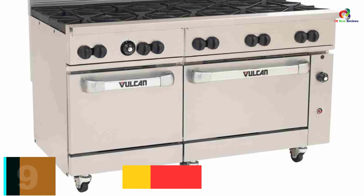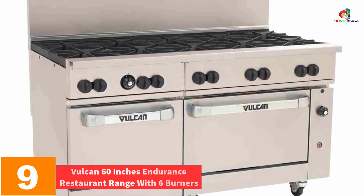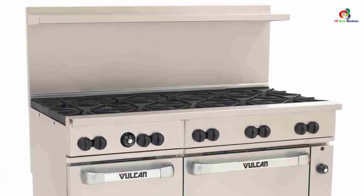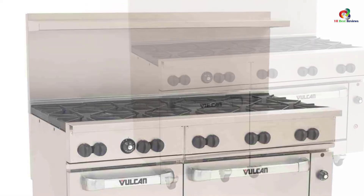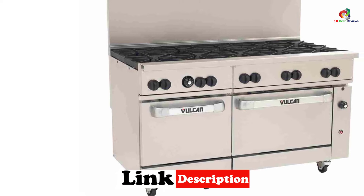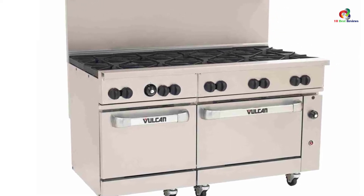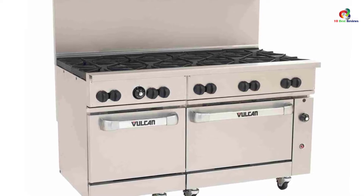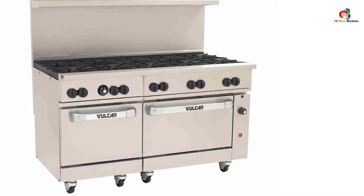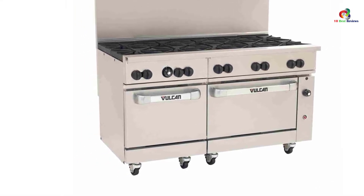Moving on at number 9, we have the Vulcan 60-inch Endurance Restaurant Range with 6 burners. This range is ideal for commercial areas because it has ample cooking spaces. It is also durable and robust to withstand even cooking. The range is equipped with wheels at the bottom to make it easy to move around if you need to change the cooking position, making it ideal for home use as well. It comes with 6 burners with removable grates for easy cleaning, and the side is also equipped with a griddle for efficient cooking.